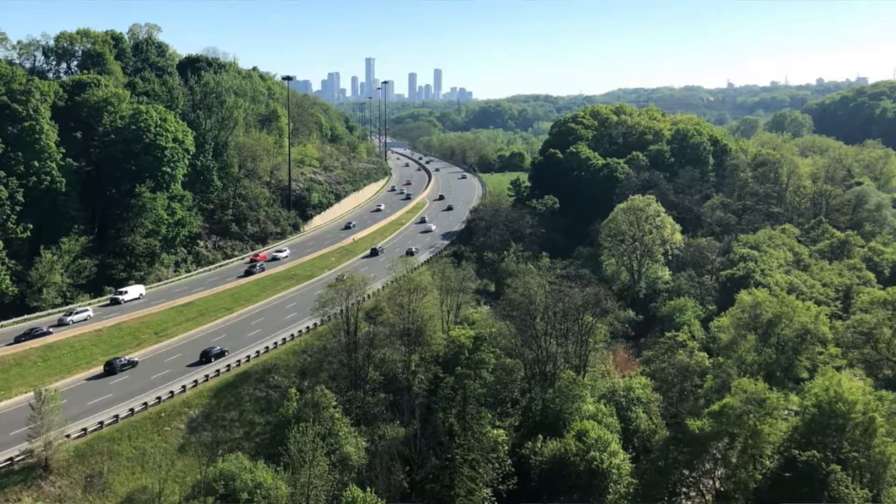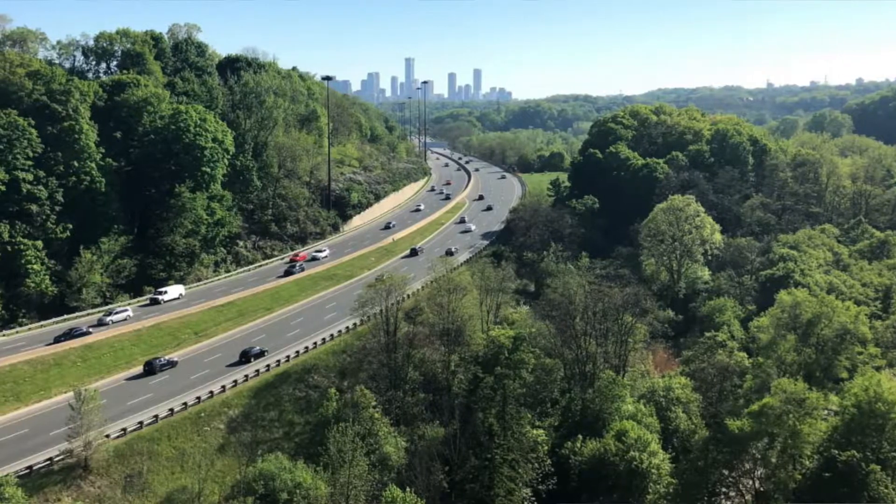In addition to transit, Metro Park is incredibly well connected. It is three minutes to the DVP, taking you into the downtown core and out of the downtown core into cottage country seamlessly.